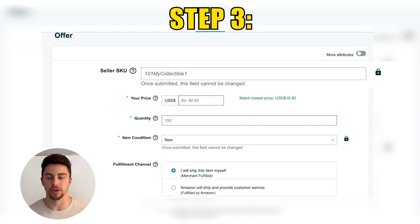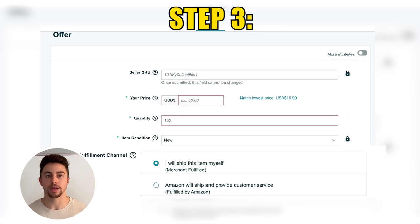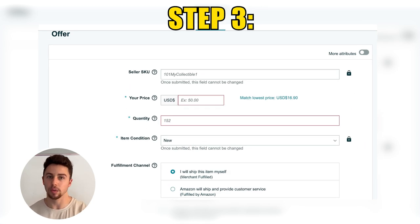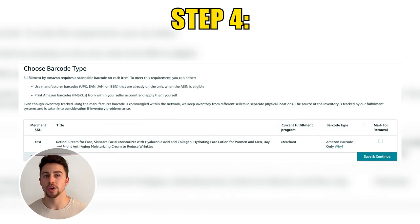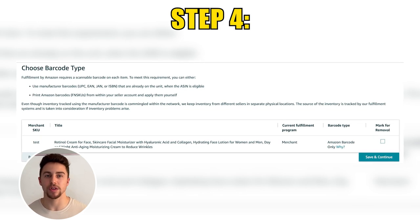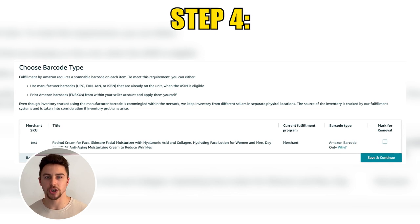You will then put the price that you are listing your product for — the competitive price it's going for on Amazon — and select Fulfillment by Amazon. If you were to select that the seller will fulfill it, you are selecting a merchant-fulfilled shipment and will have to enter a quantity. When you select FBA, you will not have to enter a quantity there — we will do that later. You may also see an option to list in Canada or Mexico; skip over this for now and press Save and Finish. Step four: you will be prompted to select the barcode type. In this example, Amazon is requiring an FNSKU barcode.